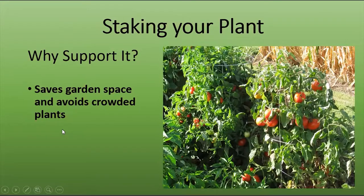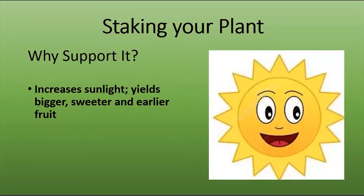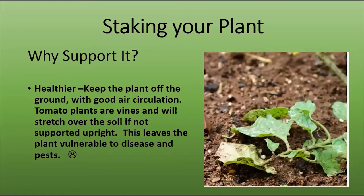Why do you have to stake it? You can avoid crowded plants — even those planted quite a distance apart can grow so much that they're close together. You want to save space in your garden and allow your plant to have a lot of sunlight. Sunlight hits the leaves, the leaves produce sugar through photosynthesis, the sugar goes into your fruit, and you get bigger, sweeter, and earlier fruit. Staking the plant is a very smart way to get that sunlight and air into it. Unstaked vines are also susceptible to disease and pests that can climb up from soil-borne sources, so keep the plant up off the ground.